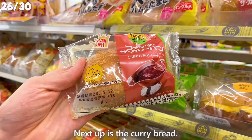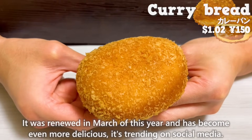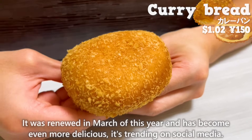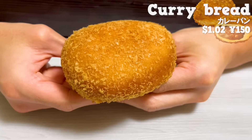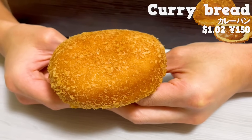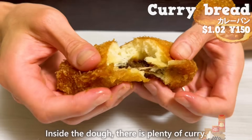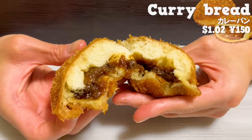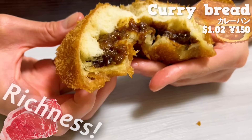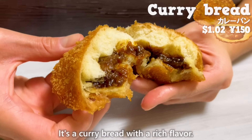Next up is the curry bread. It was renewed in March of this year and has become even more delicious — it's trending on social media. The dough is fried, so the outside is crispy and the inside is chewy. Inside the dough, there is plenty of curry. You can taste the richness of the beef and the sweetness of the onions. It's a curry bread with a rich flavor.